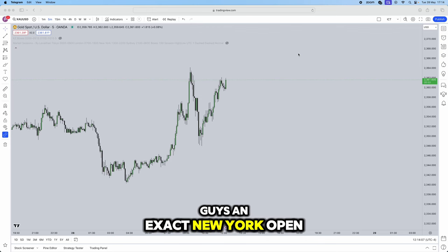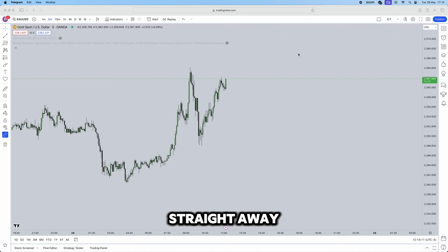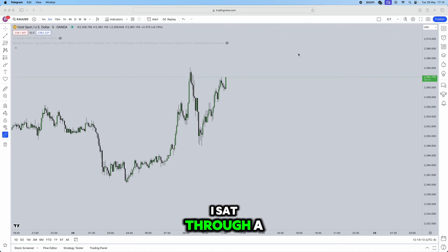In this video I'll be teaching you guys an exact New York open kill zone strategy that you can use in your trading and make you profitable straight away. I sat through a four-and-a-half-hour ICT video to understand this full concept and strategy, which I'll be breaking down in literally 10 minutes. If you can't sit through this 10-minute video, there is no hope for you in trading.